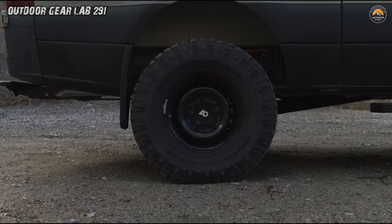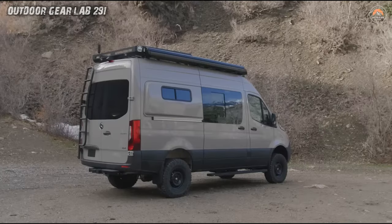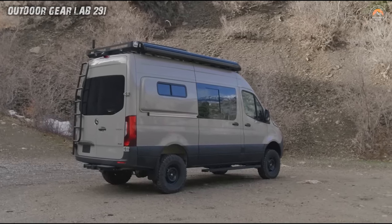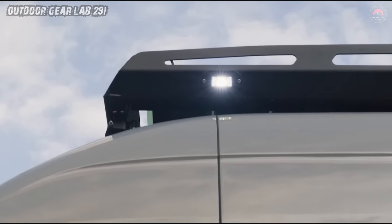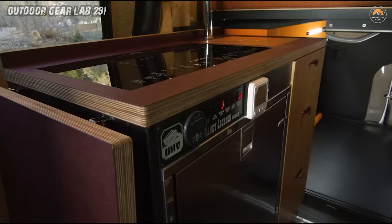Need to shuttle the family around town, hit the ski slopes, or transport a pack of soccer-loving kids? The OHV's got you covered. So whether you're chasing sunsets or shredding powder, an off-highway van is your ticket to adventure.